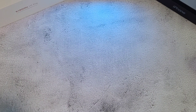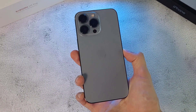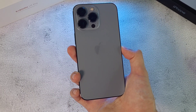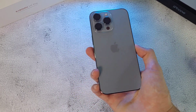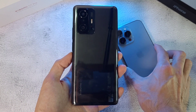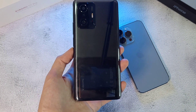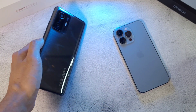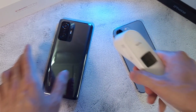What is up guys, welcome back to the channel. This is Dr. Hammerstang and today we have two very powerful phones. In the first corner we have the iPhone 13 Pro, which comes with the A15 Bionic chip, 6 gigs of RAM, and 128 gigs of storage. In the other corner we have the Xiaomi 11C Pro, which comes with the Snapdragon 888, 12 gigs of RAM, and 256 gigs of storage.